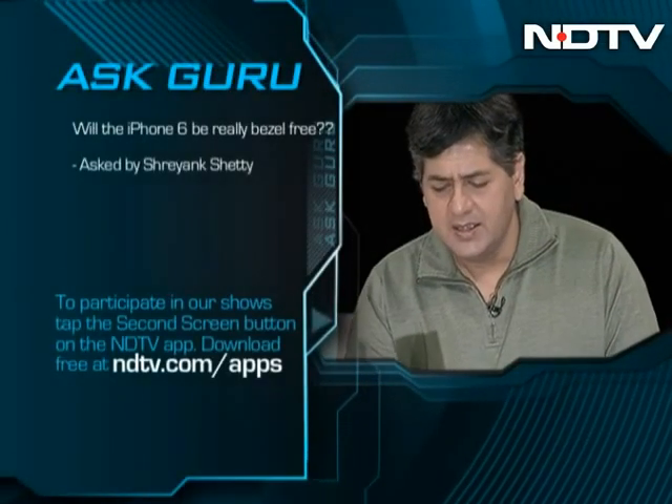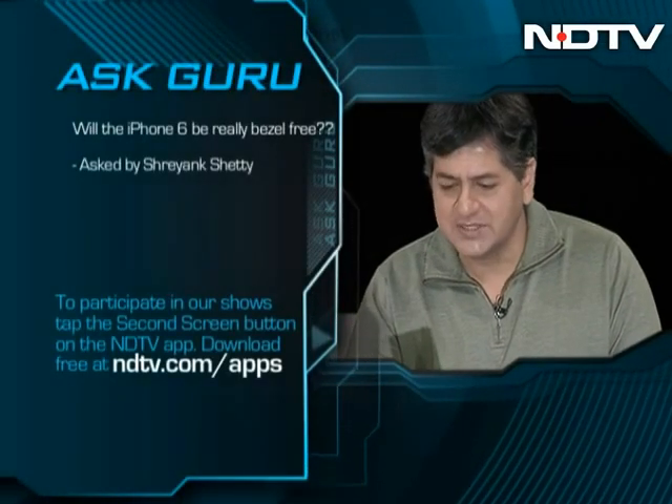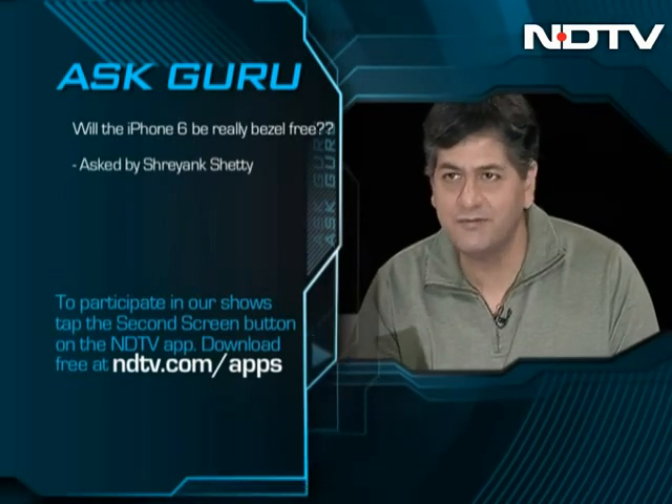Welcome back to Gadget Guru, and it's time now for Ask Guru, which is coming on second screen on the NDTV app. Here's someone who wants to know whether the iPhone 6 is really going to be bezel-free.